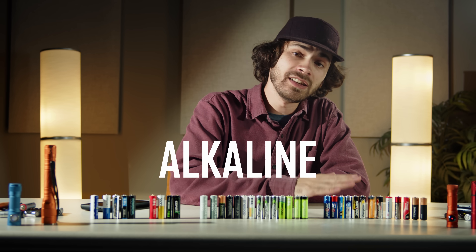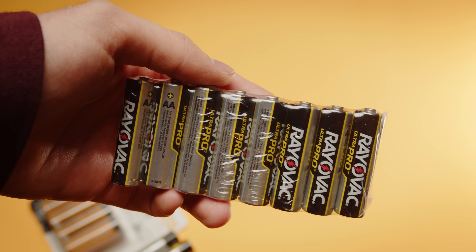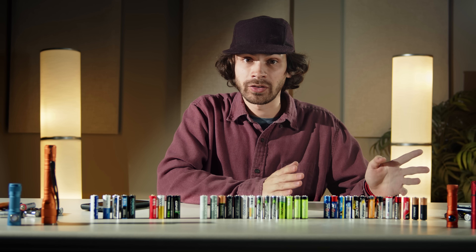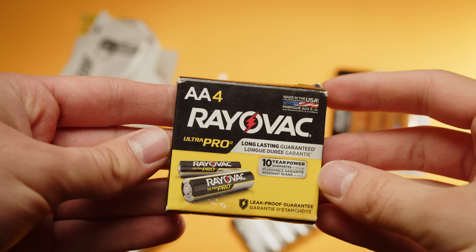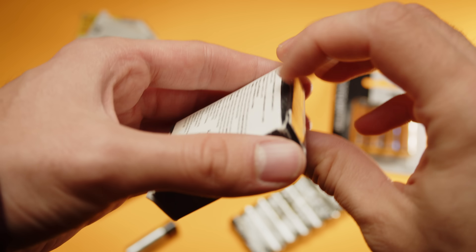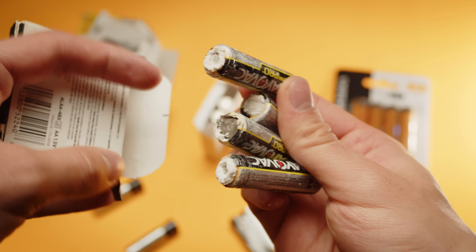Alkaline batteries are the most popular; however, I don't believe that they deserve your money. These are cheap, disposable batteries which run at 1.5 volts, so they'll work well in just about any electronics you put them in. However, they perform very poorly and are prone to leakage, which can destroy your electronics. You'll quickly see that these fall short in just about every regard compared to the other battery technologies.